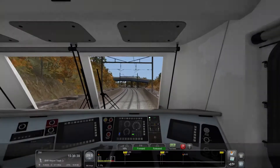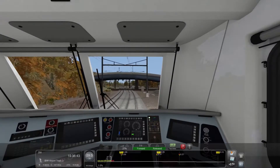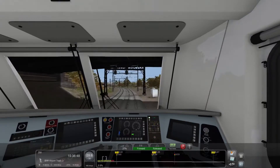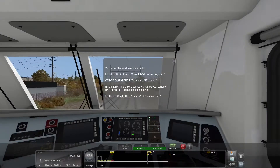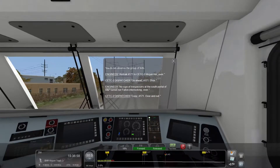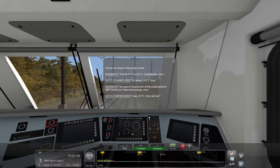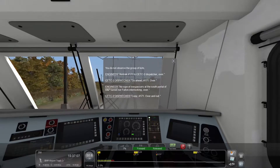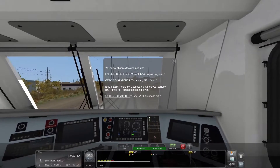I hear that little baby tunnel — I don't think we have another underground section this entire route. We're making our way back up to 30 miles per hour. You do not observe the group of kids. Amtrak number 171 to CETC Dispatcher 2, over. Go ahead, 171. No trespassers observed at the south portal of the tunnel near Fulton Interlocking. Over. Copy, 171. Over and out.